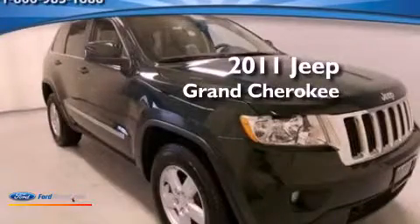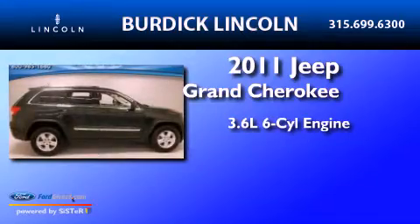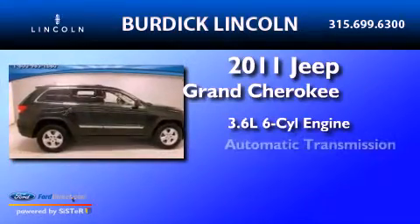This is a 2011 Jeep Grand Cherokee. It features a 3.6-liter six-cylinder engine, an automatic transmission, and four-wheel drive.